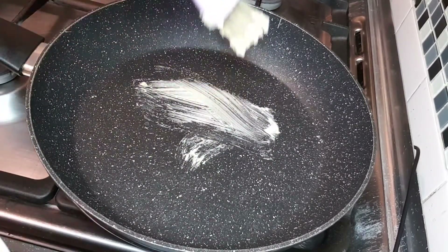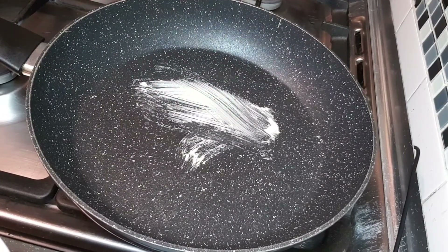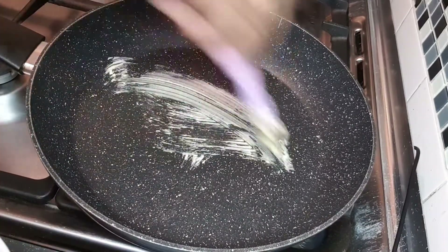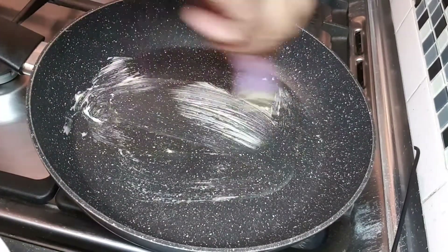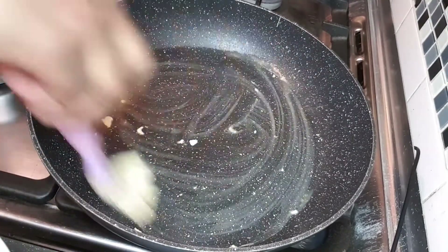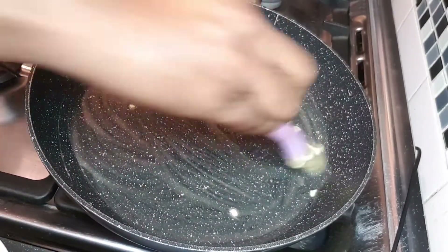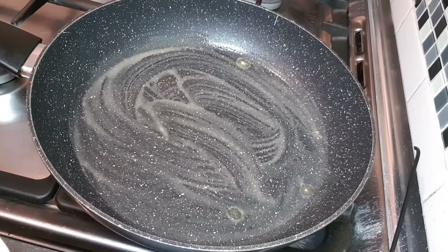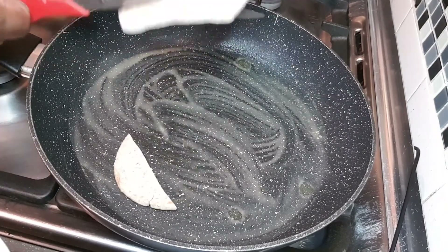First, I put a brush in my frying pan. Now, I put a brush in my frying pan.